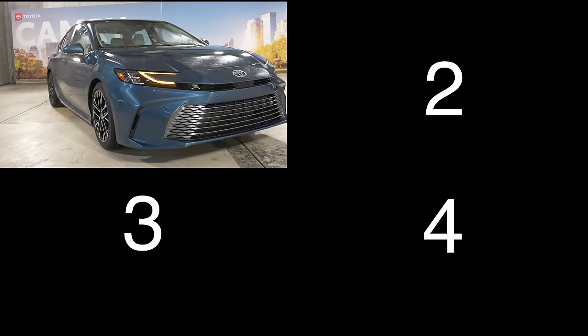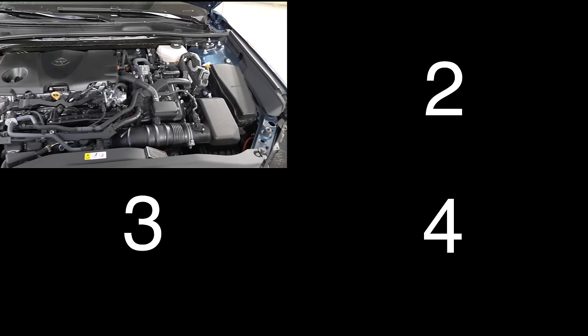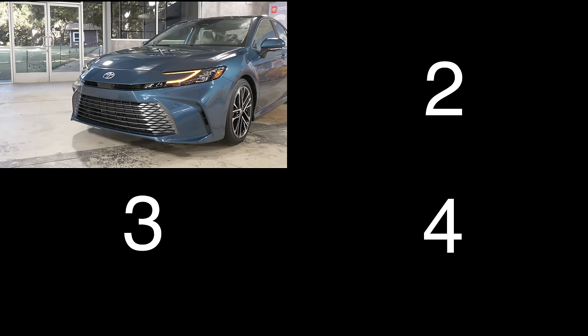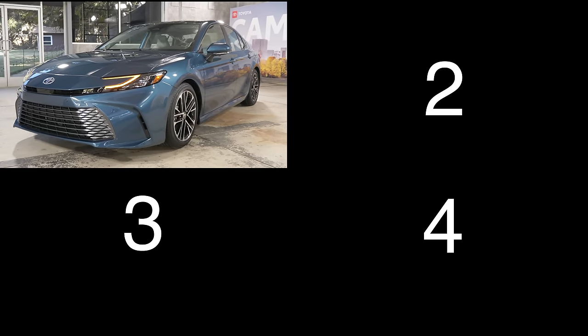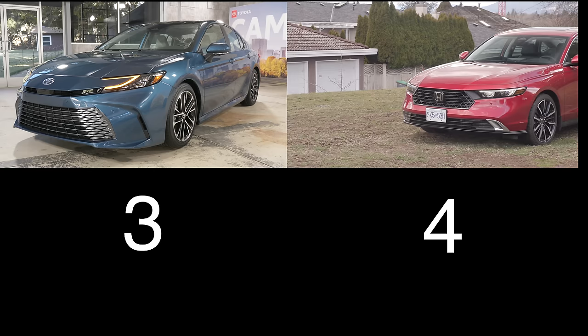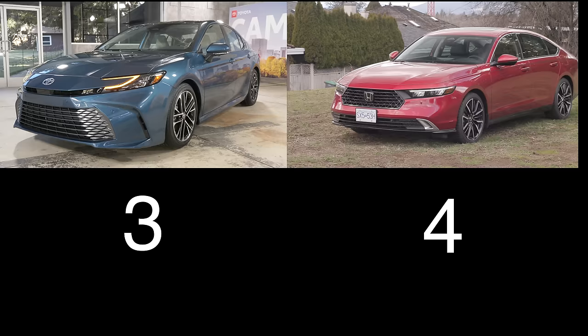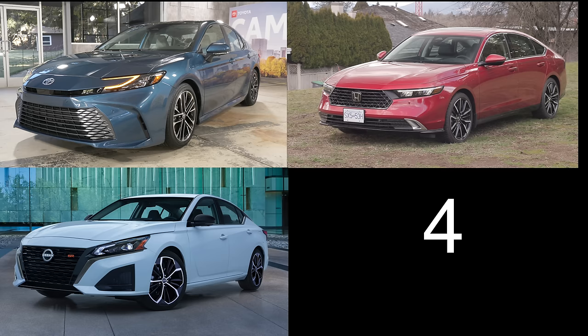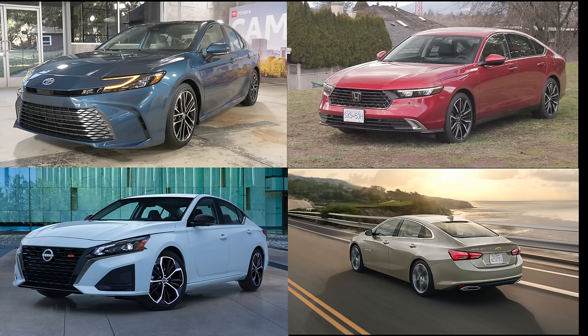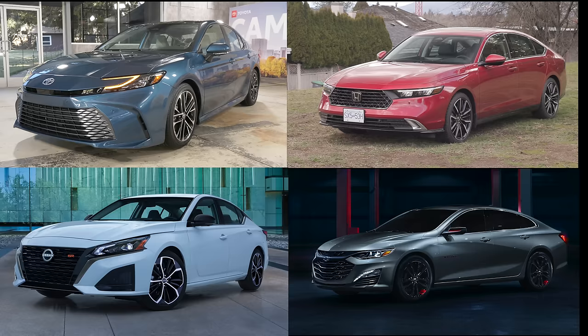Four competitors to consider: the new Toyota Camry with a 2.5-liter four-cylinder and Toyota's fifth-generation hybrid system - 225 horsepower FWD, 232 horsepower AWD, pricing not yet announced. The Honda Accord with a 1.5-liter turbo four-cylinder, 192 horsepower, starting at almost $39,500. The Nissan Altima with a 2.5-liter four-cylinder, 182 horsepower, starting at over $31,500. The Chevy Malibu with a 1.5-liter turbo four-cylinder, 163 horsepower, also starting at $31,500.